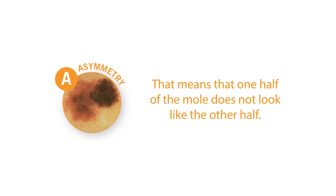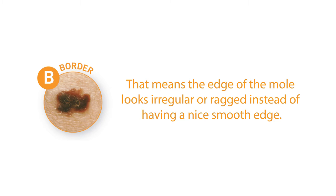A stands for asymmetry — that means that one half of the mole does not look like the other half. B stands for border irregularity, meaning that the edge of the mole looks irregular or ragged instead of having a nice smooth edge.